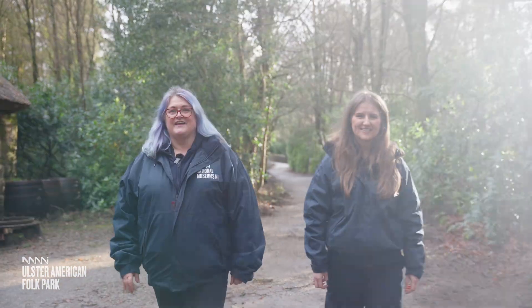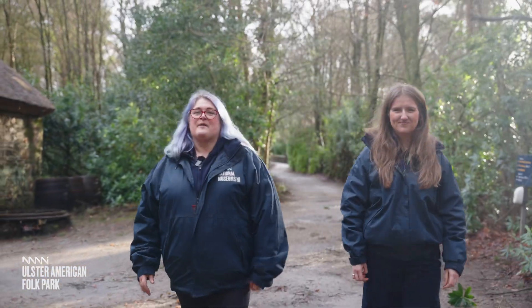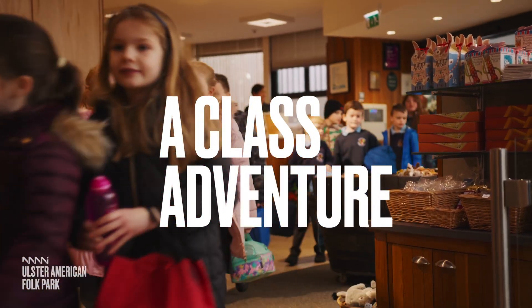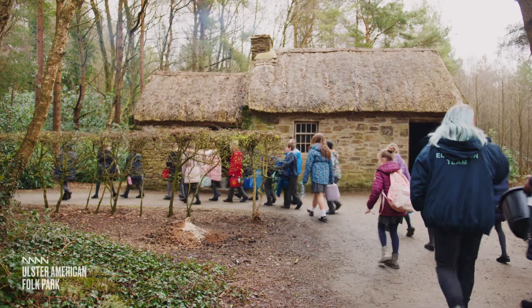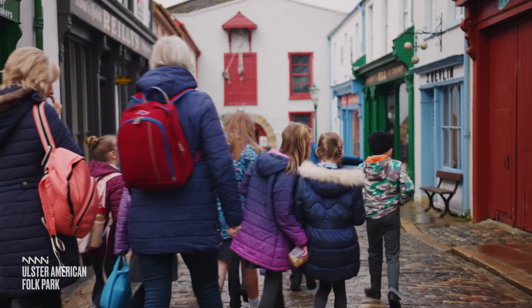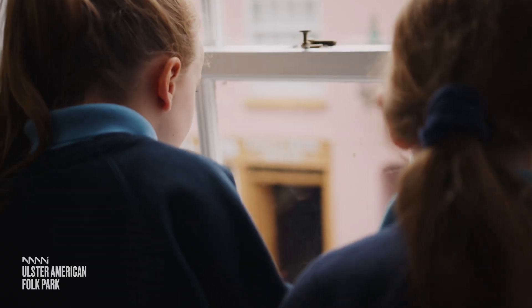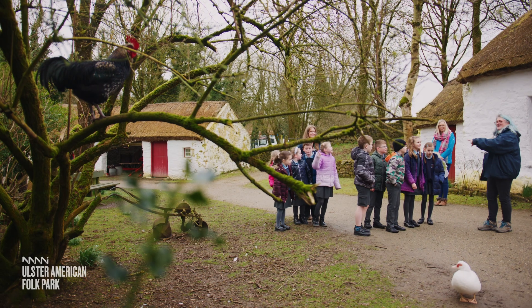The Ulster American Folk Park — a voyage into the past. Bring your class on a journey to America 150 years ago and explore some new frontiers. Children from schools all over Northern Ireland come here to find out about how people in the past lived, and how and why so many left Ulster to build a life for themselves in America.